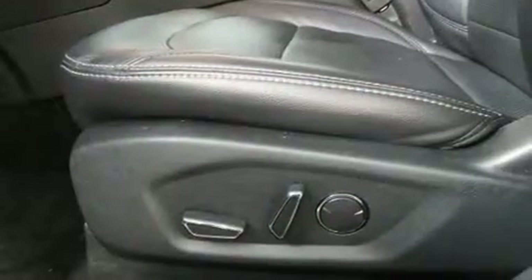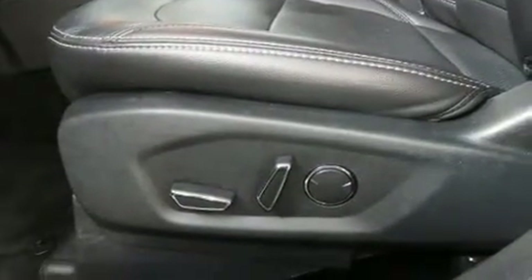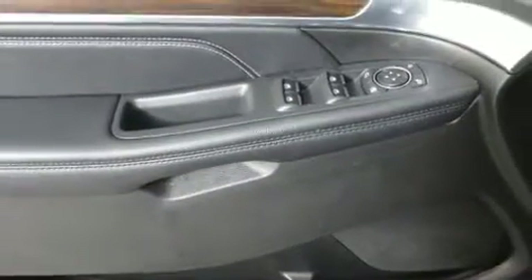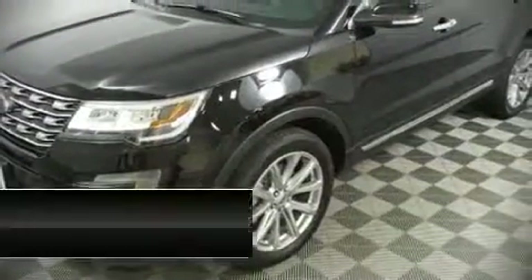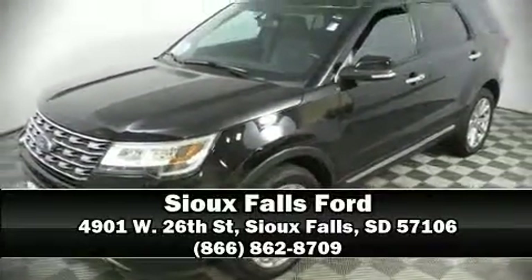This vehicle has achieved certified pre-owned status by passing Ford's rigorous certification process. Our sales reps are knowledgeable and professional. Stop in and take a test drive.